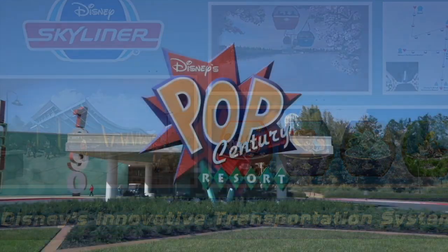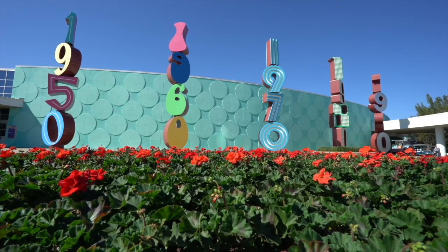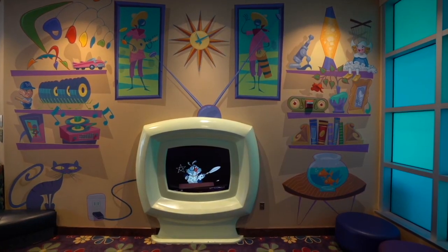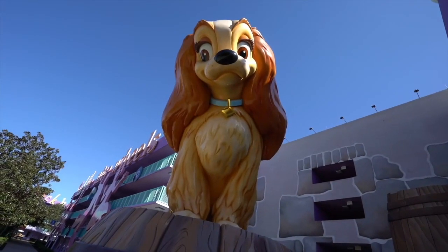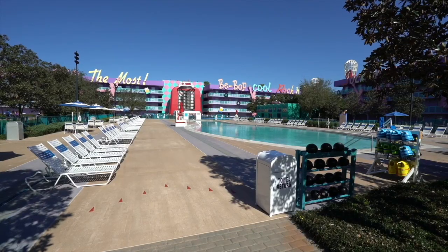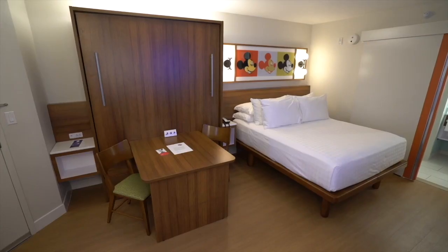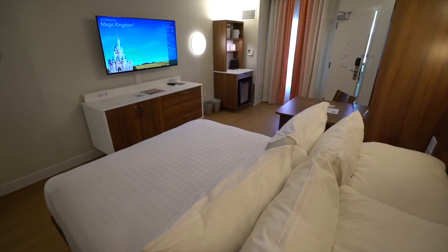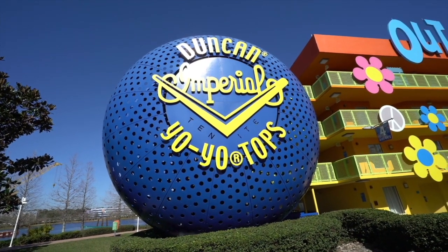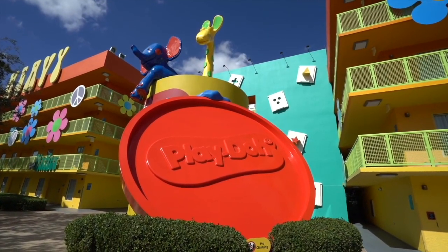On to our last value resort — Disney's Pop Century Resort. Opening in 2003, this resort is themed to 20th century American pop culture with giant Disney-themed and other nostalgic items displayed throughout the resort. Although the rooms have recently been renovated, I think this is one resort that looks a little dated, similar to the All-Star Resorts. It should be in a lower tier, but with the inclusion of the Disney Skyliner it will become easier to get to some of the parks.